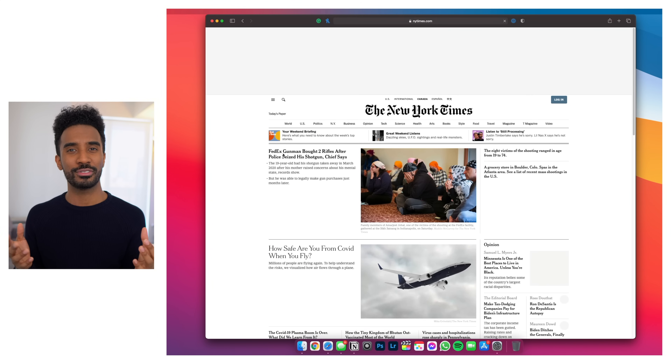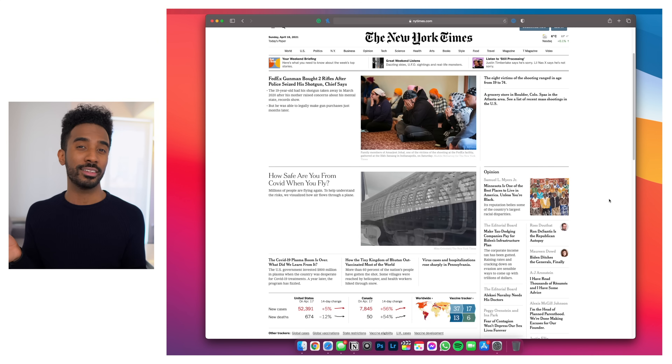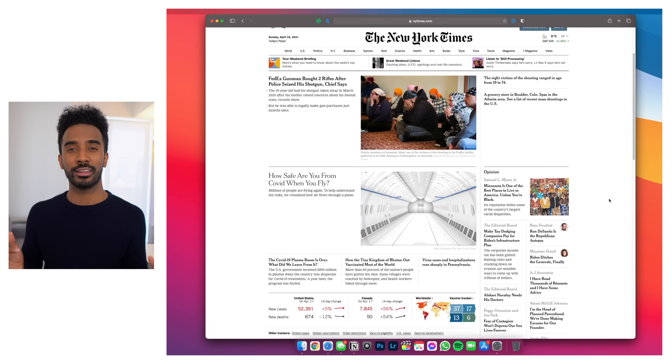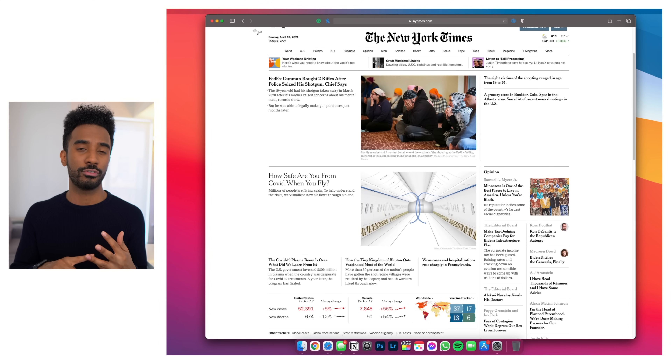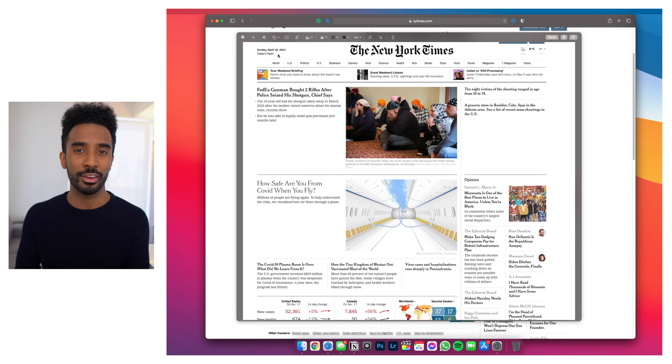The last shortcut I want to share with you today is screenshots. By pressing Command+Shift+3 you can very quickly take a screenshot of your entire screen, or by pressing Command+Shift+4 you can highlight a specific area of your screen that you want to screenshot.